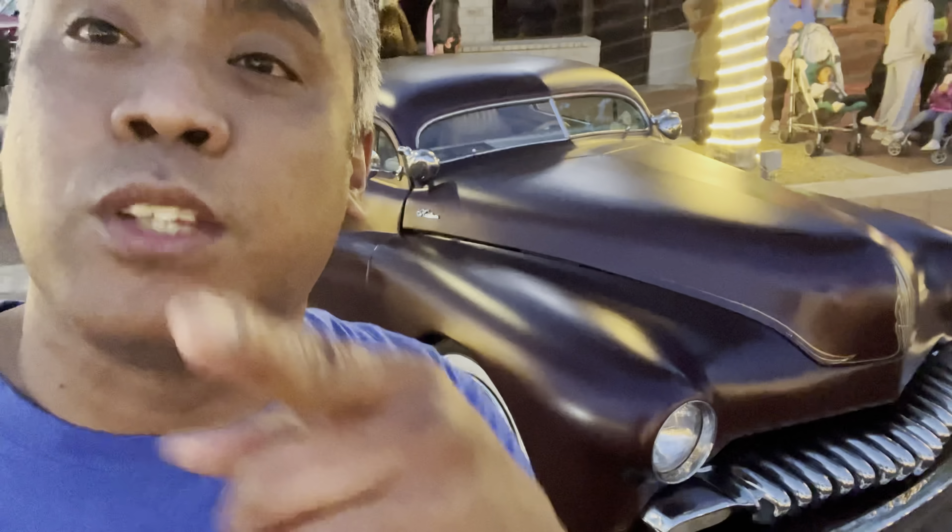What's up you guys, back at it with another video here at the National Garden Grove California car show. In this episode I spotted a very interesting car — ladies and gentlemen, this is a 1947 Chevrolet Fleetline. Don't be mistaken, this is not a Mercury. They nicknamed it the time capsule, so hit that subscribe button, hit like, and join this time capsule ride — check it out.